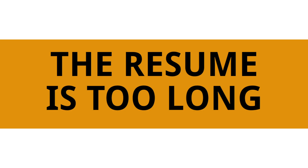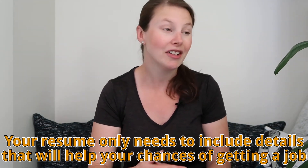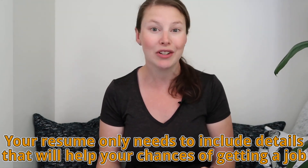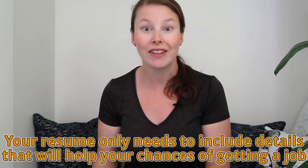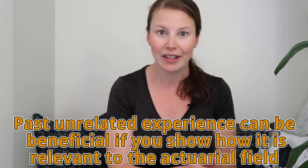The fourth most common mistake is that resumes are too long. Like a movie that drags on, your resume shouldn't include extra details that aren't really going to help your chances of getting a job. Your resume should only have things on it that are going to increase your chances of getting the specific job you are applying to. A lot of the time I see people include experience that isn't really relevant to the actuarial career, and unless you can pick out relevant aspects from that experience, it doesn't benefit you to include it.